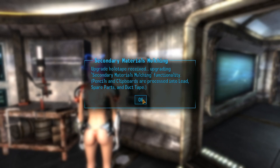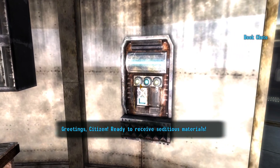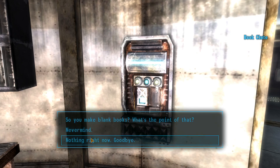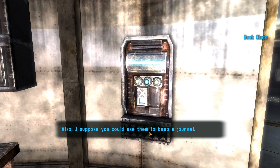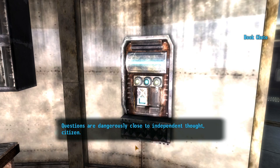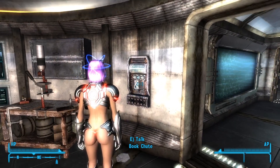Next we talk with our Book-Chute. Upgrade holotape received — upgrading secondary materials mulching functionality. Pencils and clipboards are processed into lead, spare parts, and duct tape. Greetings, citizen! I've got all kinds of seditious materials for you. Blank books are better for the mind, citizen — they encourage the reader not to question.